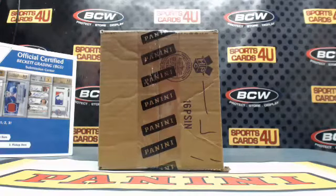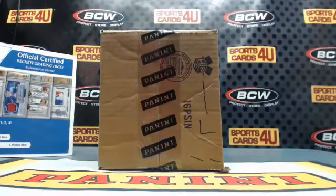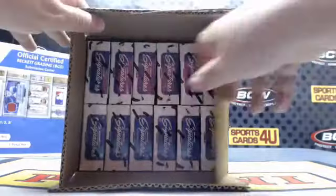All right everybody, we are here live for a 12-box case team break — 2016 Panini Prime Signatures Football. The break is sold out. It's brought to you by BCW Supplies: protect, store, and display. Good luck everybody. This case, one from the left. Yesterday we did two on the right. I do believe tomorrow we'll start a new case. UFC Top of the Class after this.